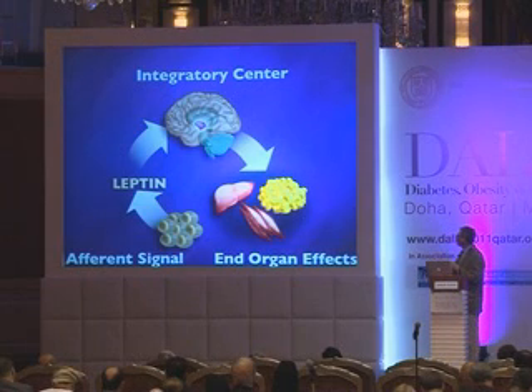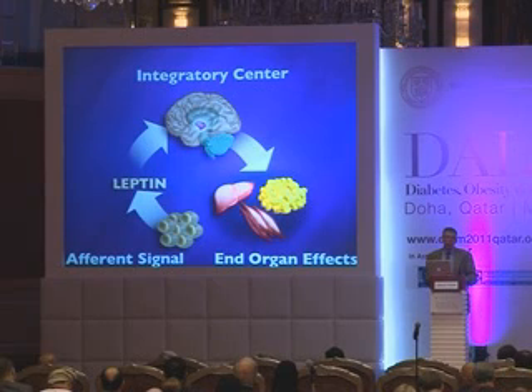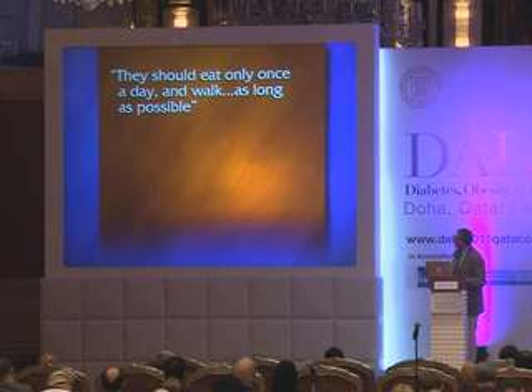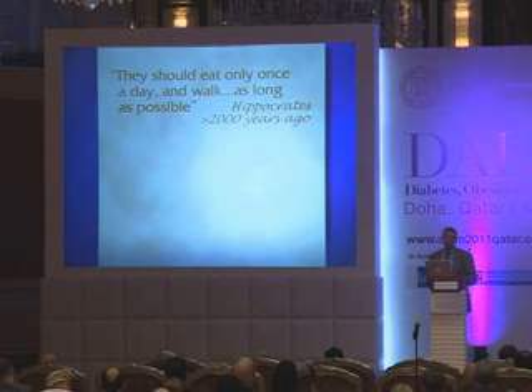What we're left with is the fact that body weight is regulated by a feedback loop composed of an afferent signal — leptin — integrating centers in the brain and a set of end-organ effects. It's only by understanding more about this system that we'll be able to develop improved therapies. The current advice we give the obese — eat less and exercise more — is essentially the advice of Hippocrates 2,000 years ago.